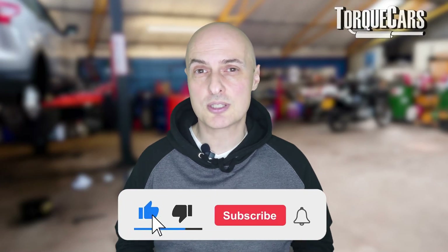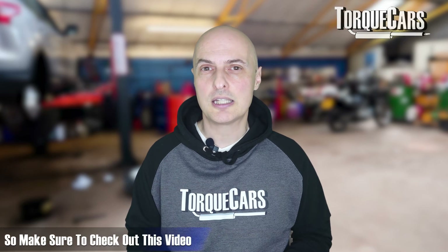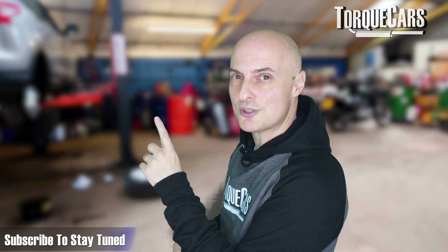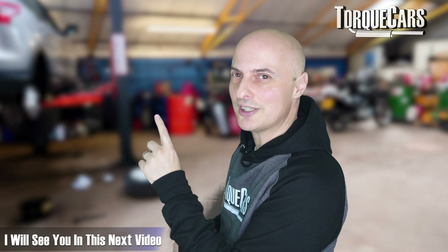Thanks for watching. Please hit that like button because that really does help us get out there. I've lined up another video for you that you should find really interesting. If you haven't subscribed, please do so — we would love you to stay tuned. Thanks for watching and I'll see you in the next video.